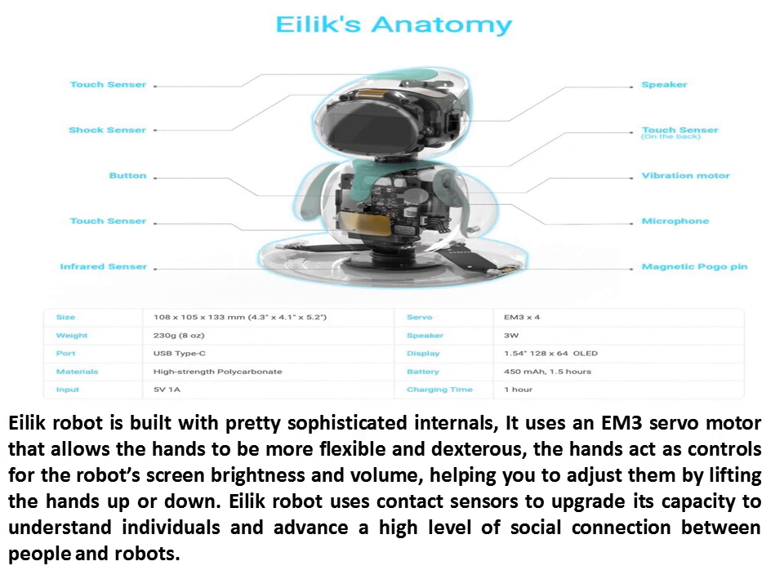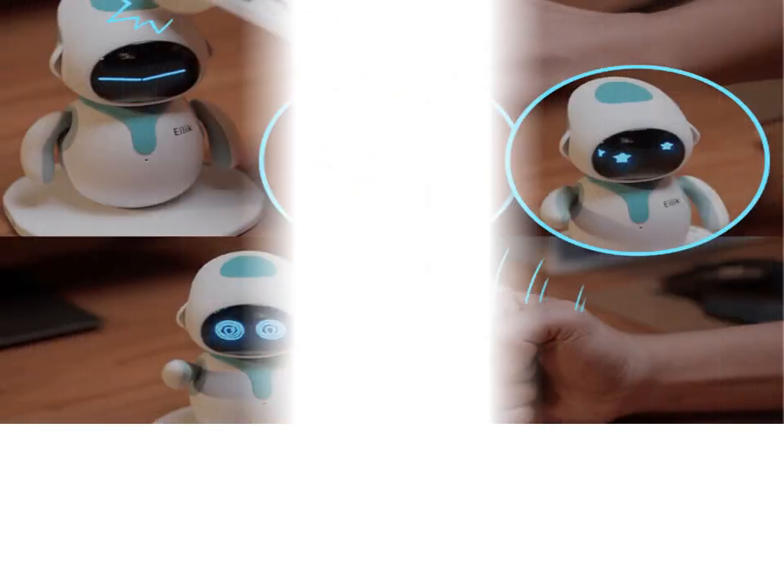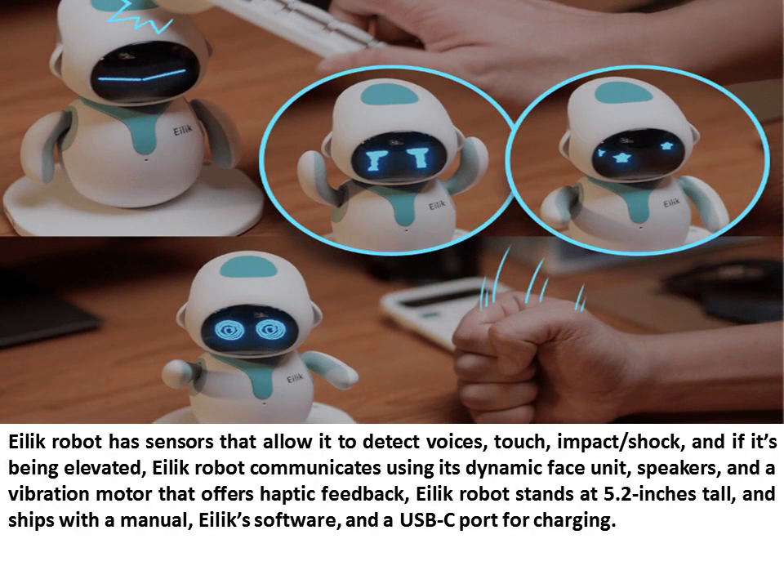Illic Robot is built with pretty sophisticated internals. It uses an EM-3 servo motor that allows the hands to be more flexible and dextrous. The hands act as controls for the robot's screen brightness and volume, helping you adjust them by lifting the hands up or down. Illic Robot uses contact sensors to upgrade its capacity to understand individuals and advance a high level of social connection between people and robots. It has sensors that allow it to detect voices, touch, impact, shock, and if it's being elevated.